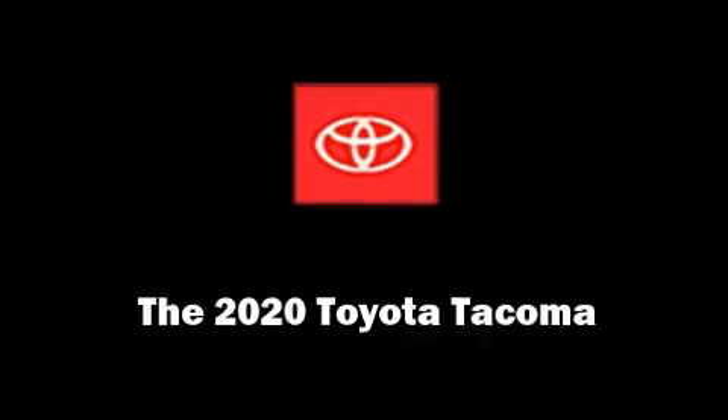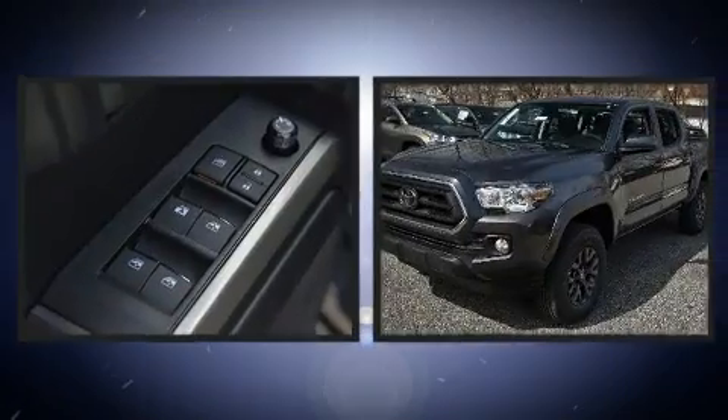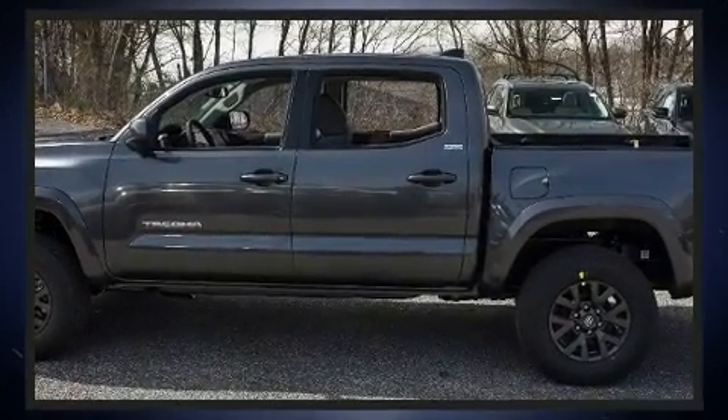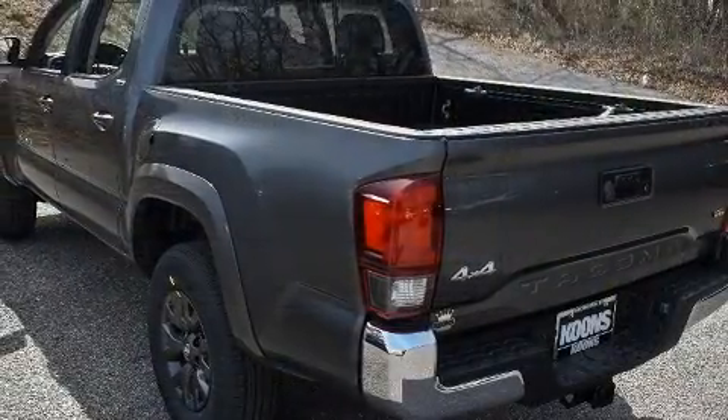Treat yourself to a test drive in the 2020 Toyota Tacoma. This four-door, five-passenger truck will allow you to take command of the road with confidence. A 3.5-liter V6 engine pairs with a sophisticated six-speed automatic transmission, providing a smooth and predictable driving experience.